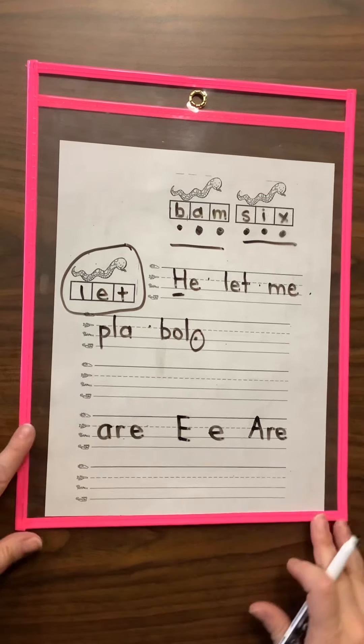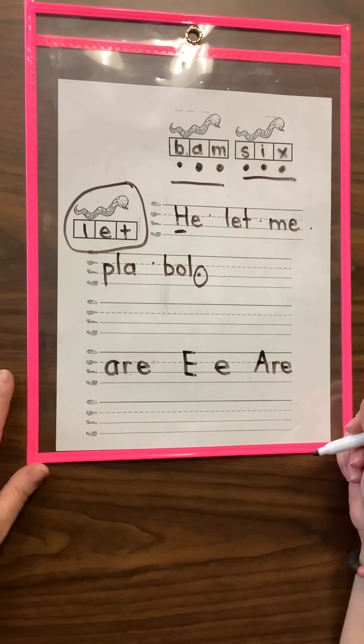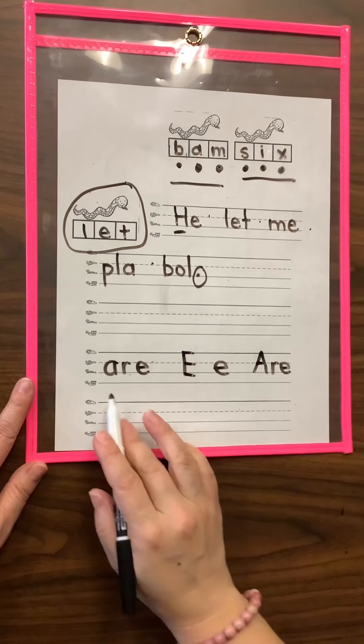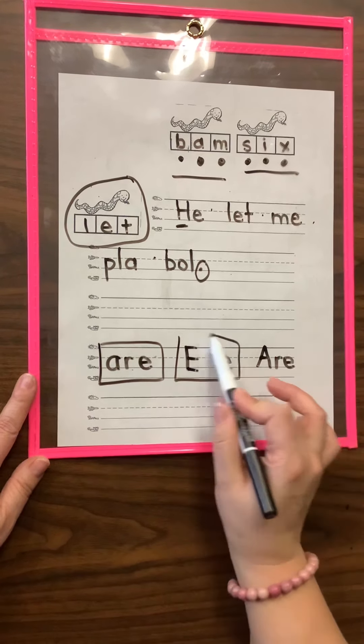And then remember, down below our extra lines, go back and practice your star words that we've been learning and your letters. So I practiced R-A-R-E-R from last week, and I also practiced lowercase E and uppercase E from last week. Once you're done with that, remember, press pause and do your sentence on the back.